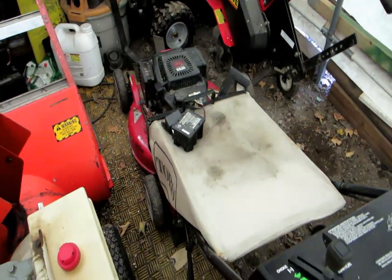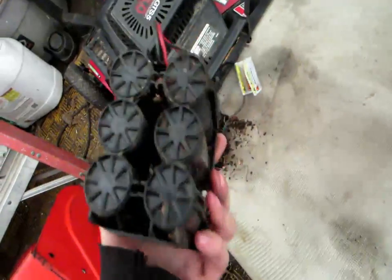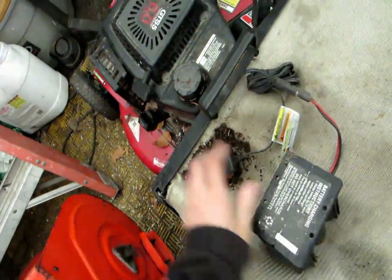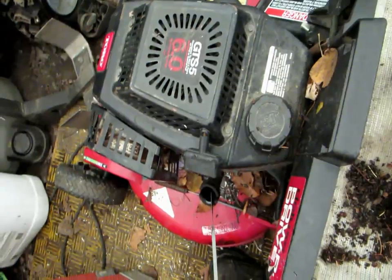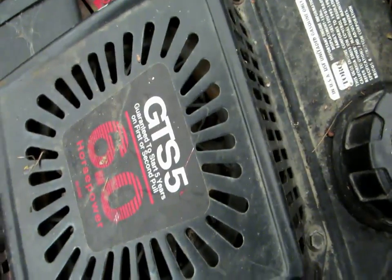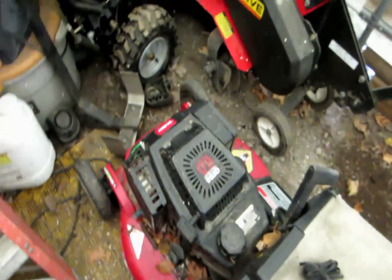Toro push mower, GTS series with the six horse on it. I did notice this one has the key start on it — I think this is the battery right here. Not sure what kind of engine is on this thing; looks like a Honda... or maybe Kawasaki. GTS: guaranteed to start on first or second pull. I'll have to dig around for a model number later.